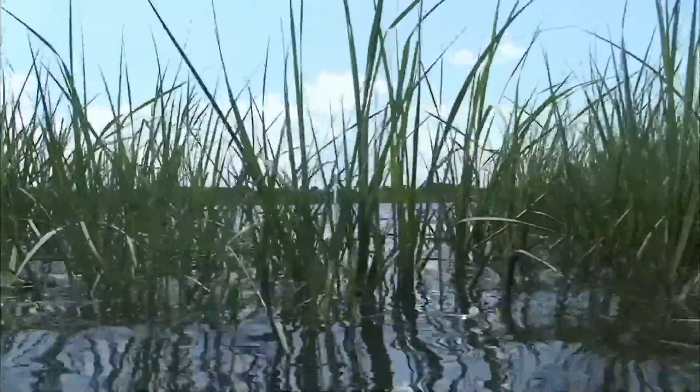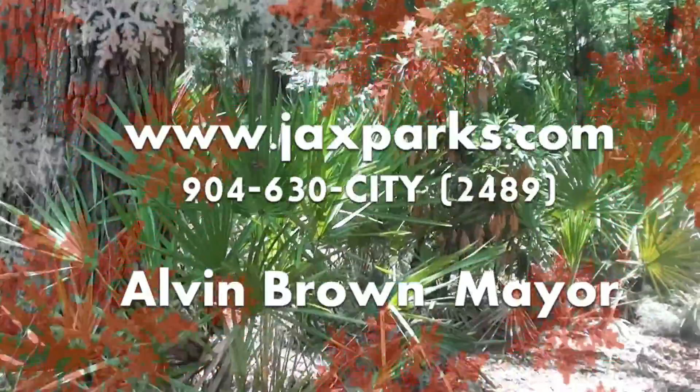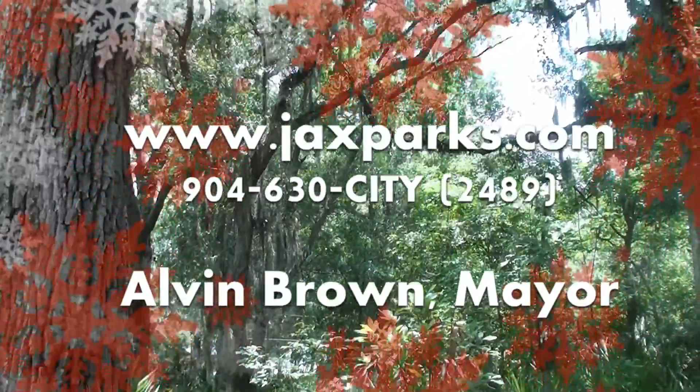So if you're in town over the holidays, plan a trip to Dutton Island Preserve and its expansion, or any of our other parks. And remember, Jacksonville Parks wishes you all a safe, healthy, and happy holiday season.